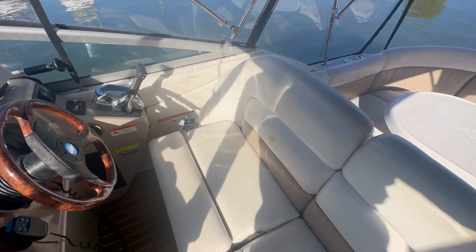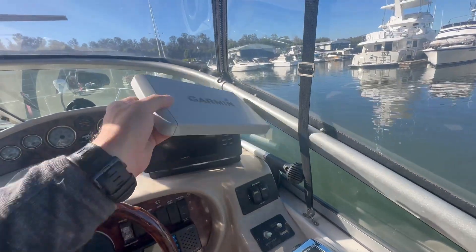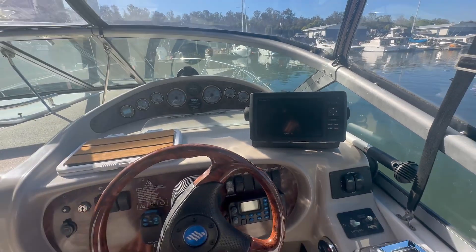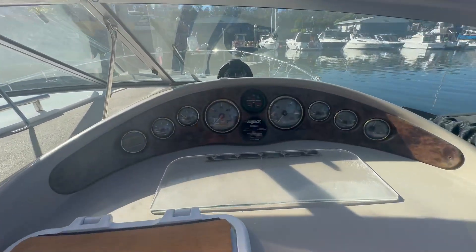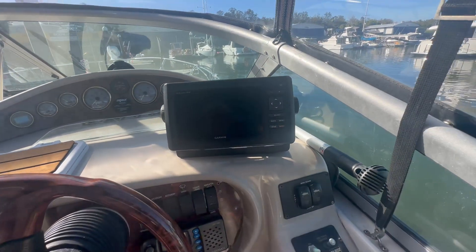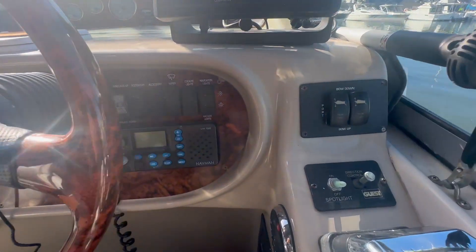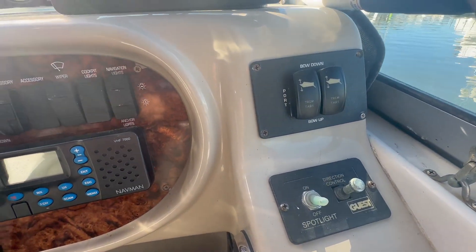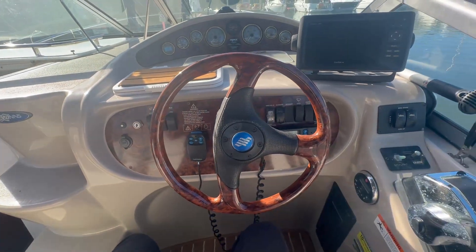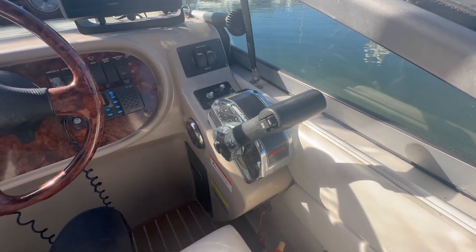It's a dual captain's helm chair with bolster seating, and the upholstery shows really well. It does have full instrumentation visible up on the dash, as well as Garmin GPS navigation, VHF radio, trim tabs, and all your switches for your accessories. You've got your throttle and binnacle mount.